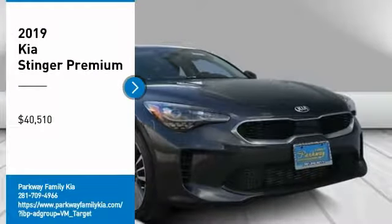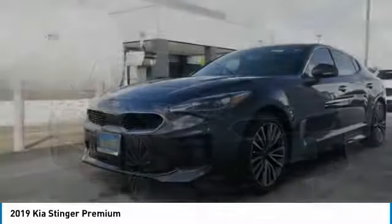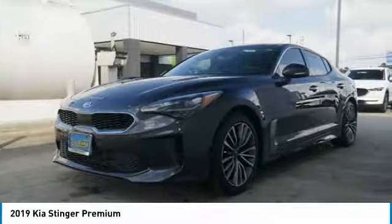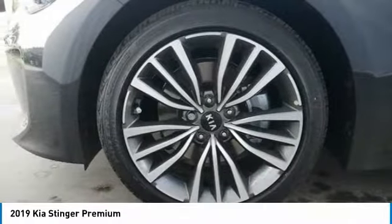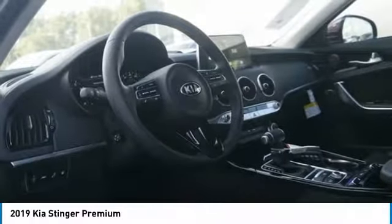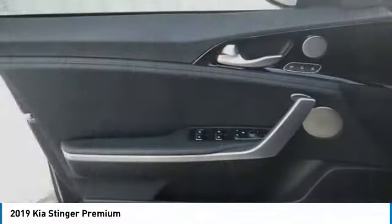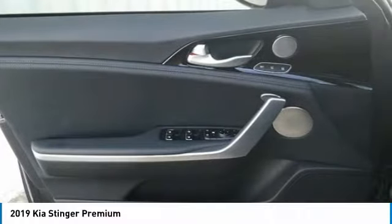Take a ride in the 2019 Stinger. The Kia Stinger has a design that is sure to leave an impression. It offers the perfect combination of a sporty look coupled with a wide variety of luxurious features and is priced below $45,000. Here are some of this vehicle's great options.